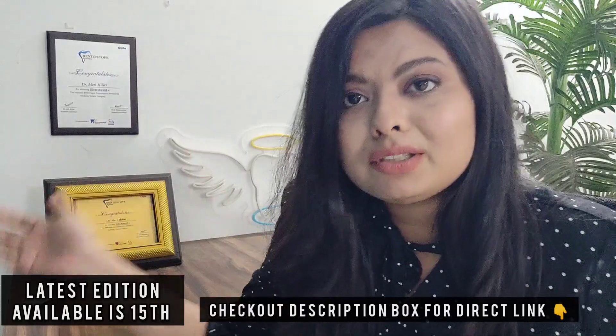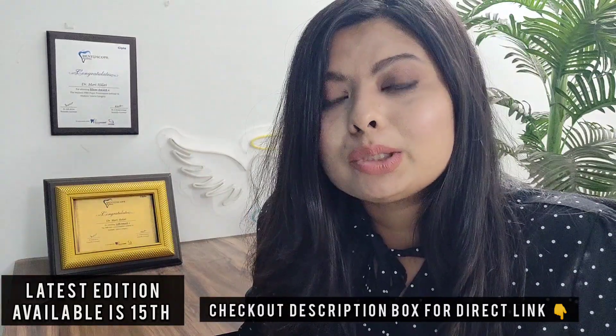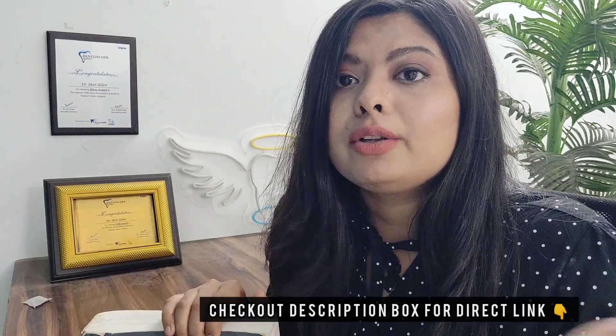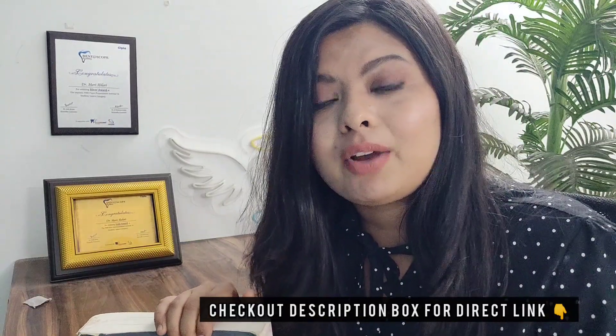That is the difference between the different editions. If you have an older edition but you are able to arrange the question papers of the last 5 to 10 years of NEET as well as AIIMS, then I think it is fine even if you are using an older edition.